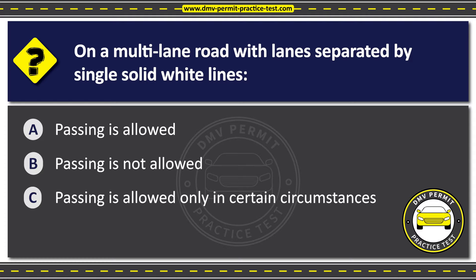The correct answer is Option B: Passing is not allowed. A solid white line on the road indicates that passing is not allowed. It is used to mark the edge of the roadway or to separate lanes of traffic traveling in the same direction. Crossing a solid white line is illegal, except when entering or exiting a driveway or parking lot.